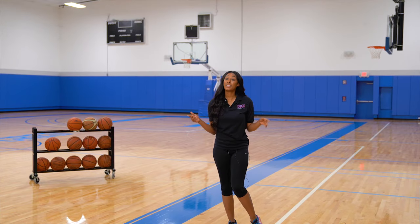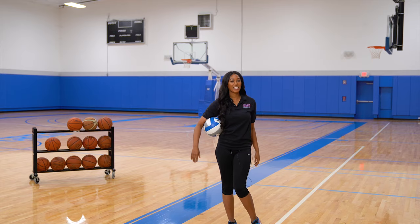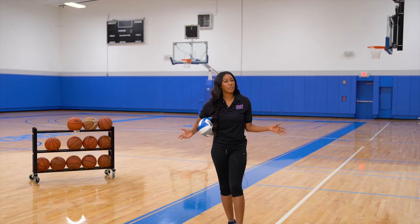Not bad, but that's not all we do here. Let's head over to our main volleyball court.